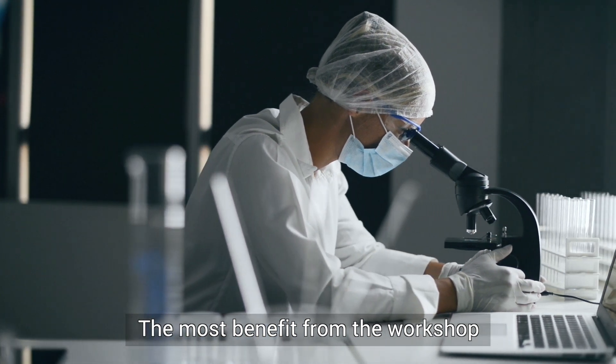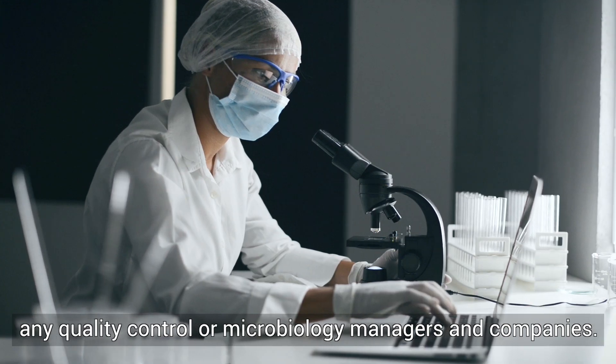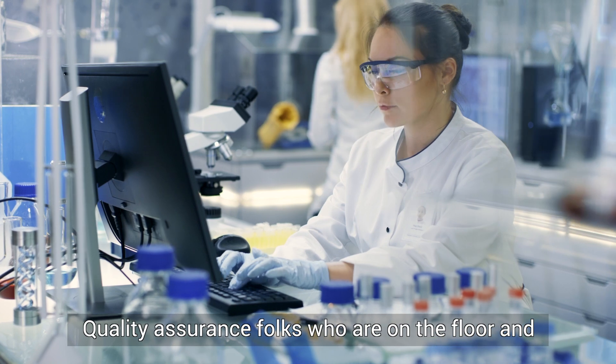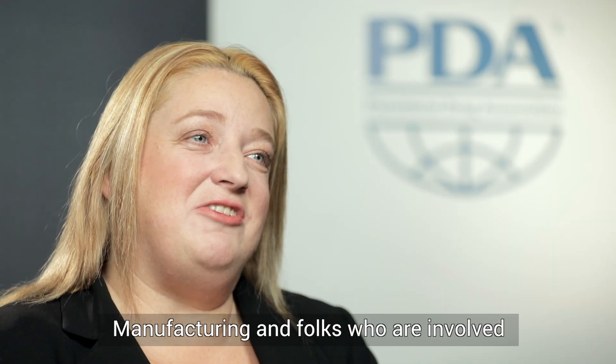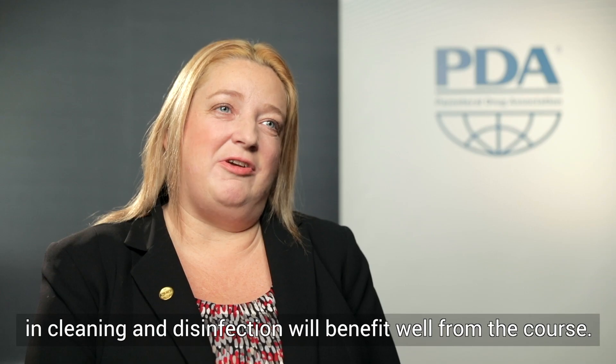Most benefit from the workshop will be people who work in microbiology, any quality control or microbiology managers in companies, quality assurance folks who are on the floor and have to review and make sure things are done correctly. Manufacturing folks who are involved in cleaning and disinfection would also benefit well from the course.